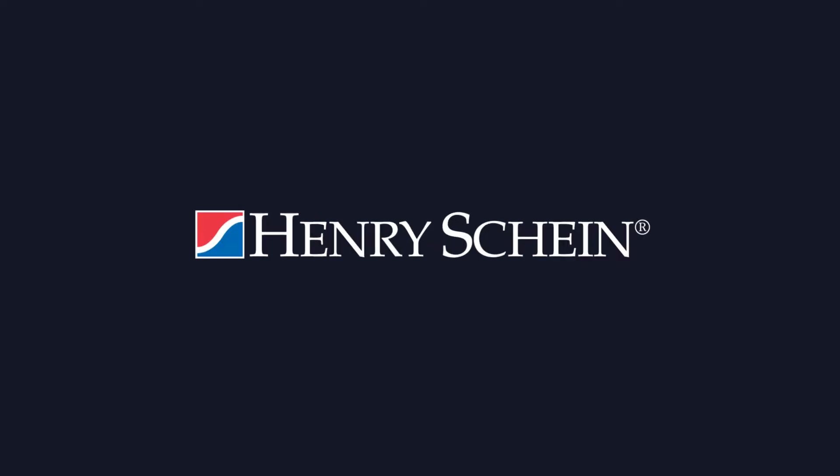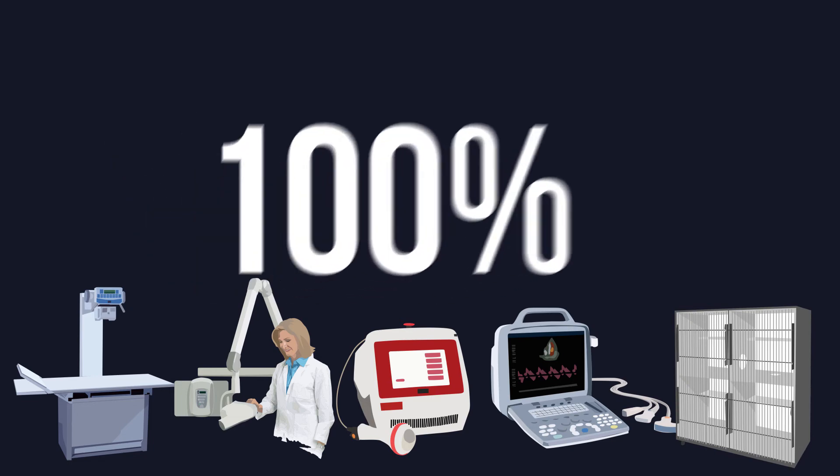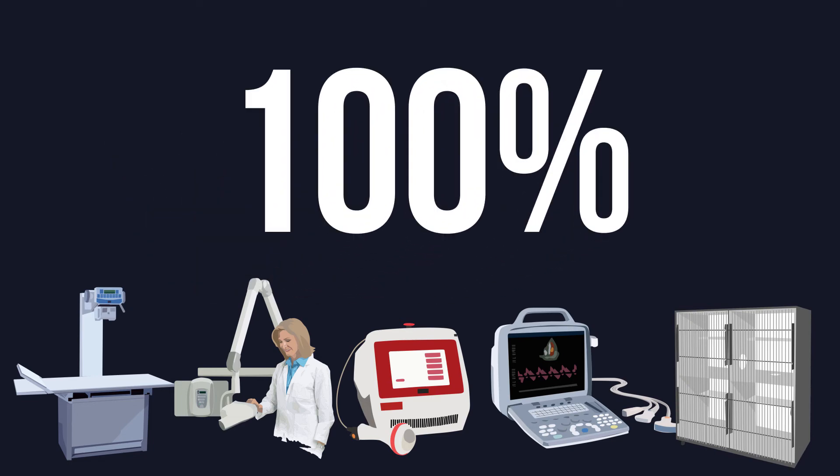Just ask your Henry Schein representative for assistance with your equipment and technology needs. The best part about your animal health equipment and technology purchases will be that they are used for business 100% of the time, making it likely you can deduct them in 2018.